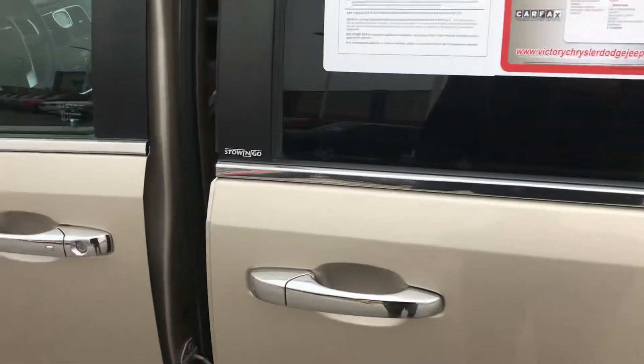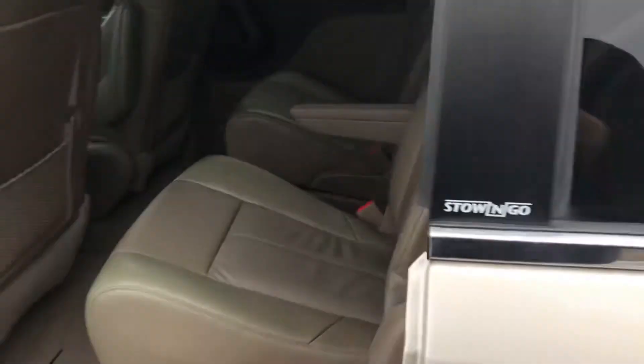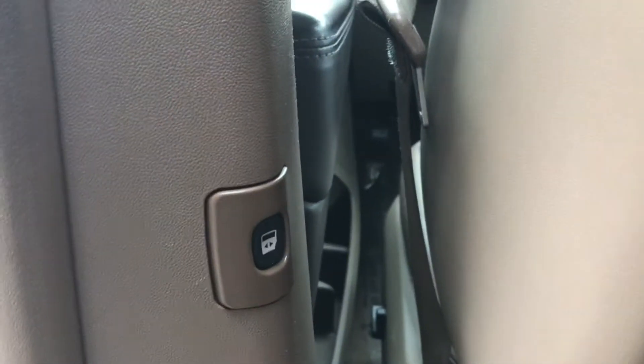Let's crack her open here. We got electric doors on both sides, power lift gate as well. Full leather interior with stow and go seating. There's your door button right there — full stow and go. Let's climb in the back of this sweet minivan.